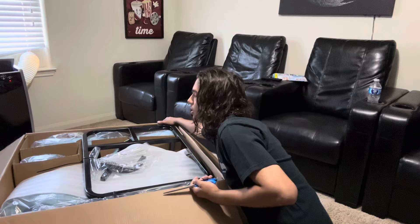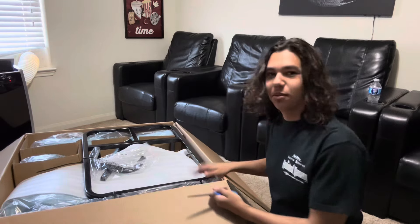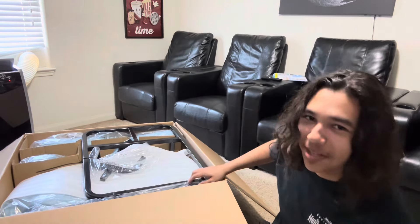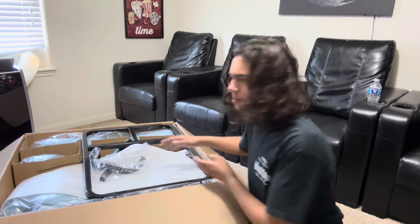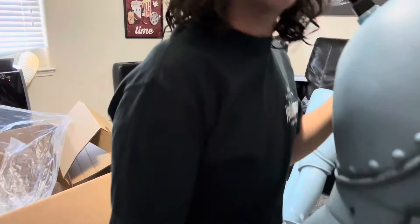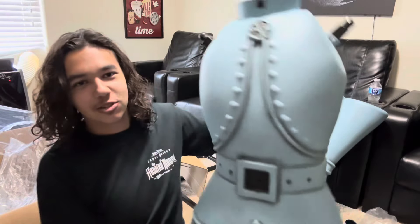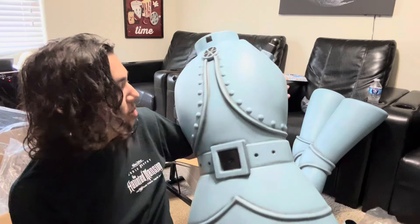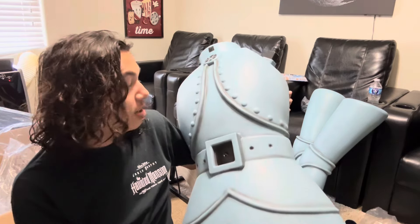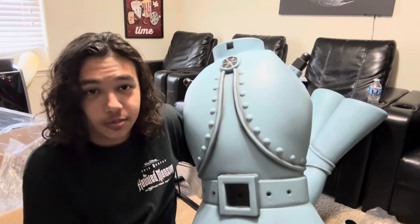Wow, he is going to be a pretty big animatronic. His base is huge — it's a super thick base. This whole thing is just one giant piece. I have never seen a piece this big on any animatronic that is not like a 12-footer.